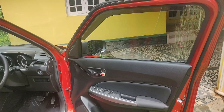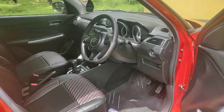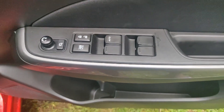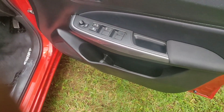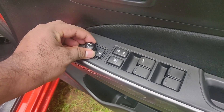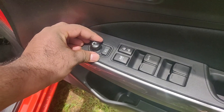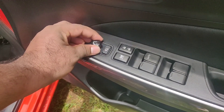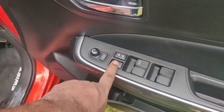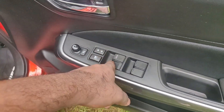We have power windows — one-touch power windows on the driver side. If you want to fold the mirror, you can use the folding indicator adjustment. There is a lock system, a child lock, and a key.